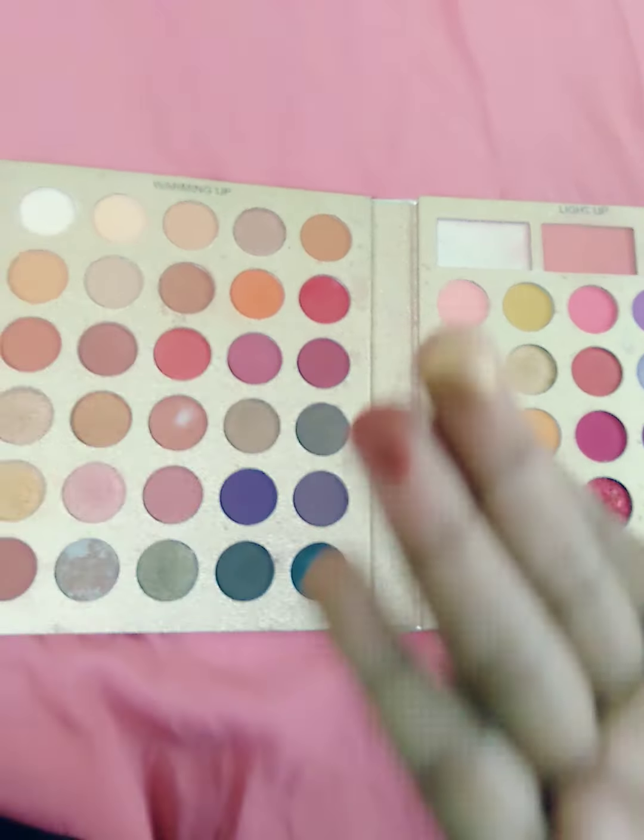This is so pigmented, I really love this one. And this is a pink one — wow! You can buy it, really. It's a little creamy. Here is the purple one.